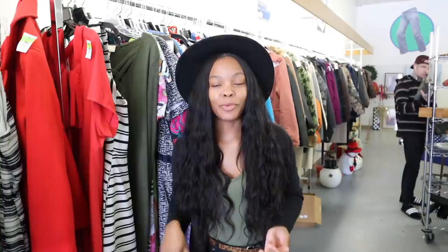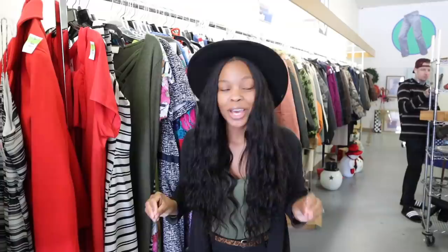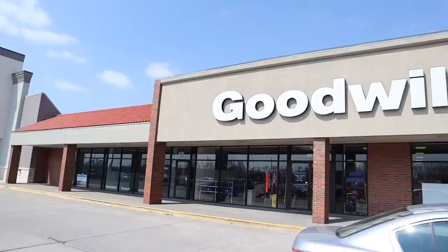Hey, what's up y'all, welcome back to my channel! I'm so excited — I'm starting a new little series on the channel. Y'all are gonna come out and go shopping with me; we're gonna do makeup hauls, thrift hauls. Right now we are at Goodwill. Y'all, I love me some Goodwill — you can find some really cute thrifted pieces up in here. I haven't been to a Goodwill in a long time.